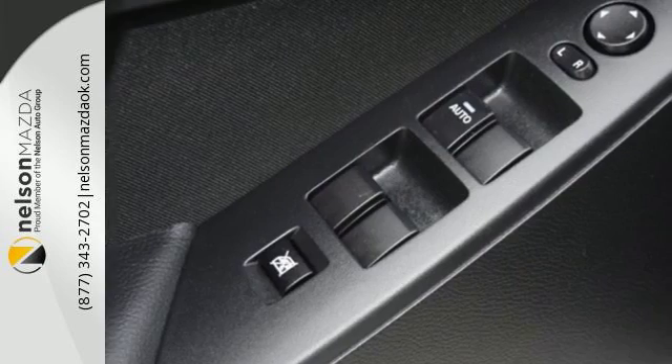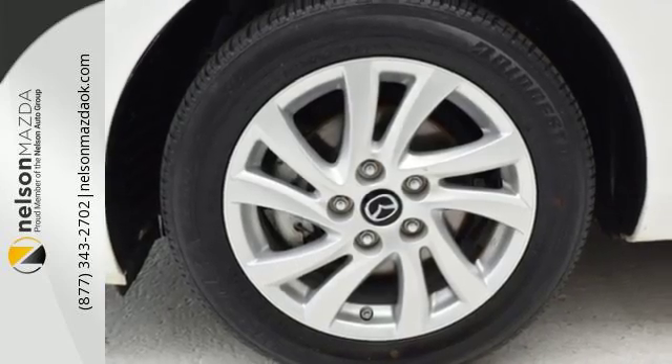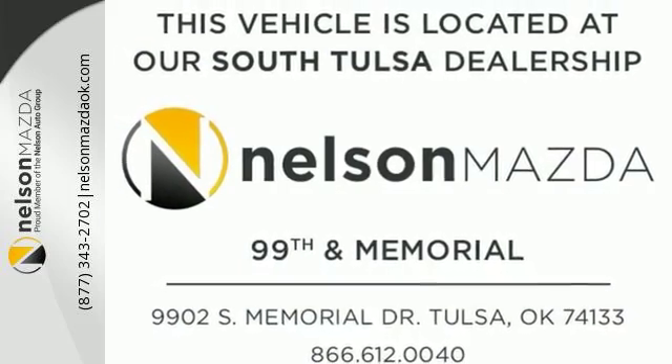Equipment includes a CD player, auxiliary audio input, and satellite radio. It also has air conditioning and a tilt and telescoping steering wheel. Select the perfect temperature with the climate control. See this surprisingly luxurious Mazda 3 for yourself today.